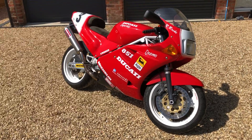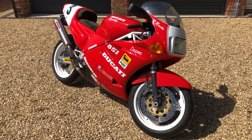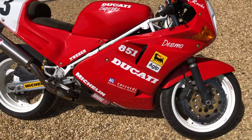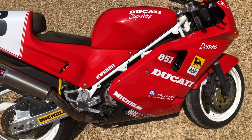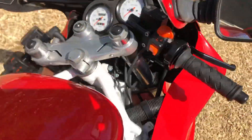Hi guys, Ben here with Kurt Motorcycles. Just a quick video on our Ducati 851 that we've got in at the moment. It's a Raymond Roche replica, it's done 23,000 miles — UK bike.